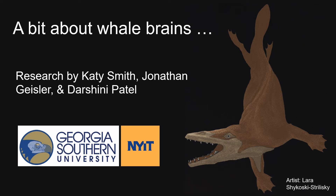Hello, my name is Dr. Katie Smith and I'm a paleontologist at Georgia Southern University. Today I'd like to share with you a little about whale brains, specifically some research about the brain of the ancient whale Georgicetus vogalensis.